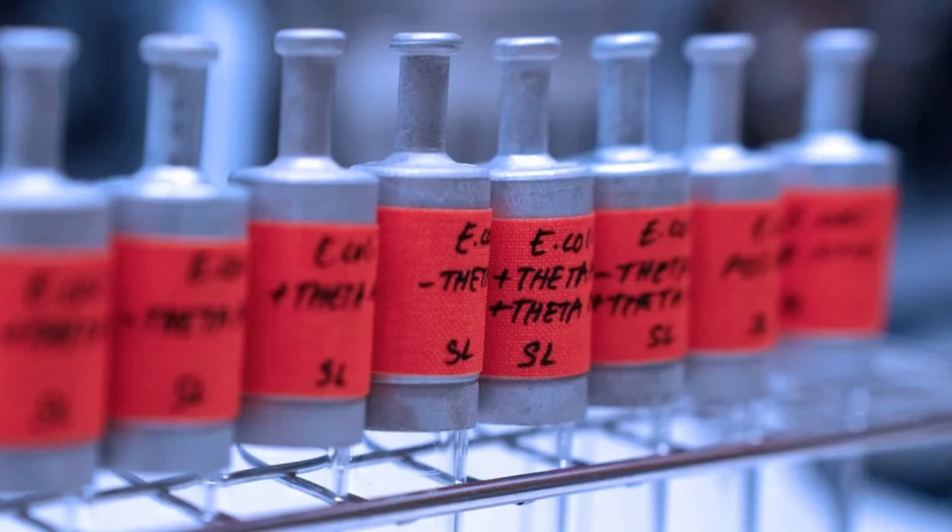They're like chefs, but instead of cooking food, they cook CO2 with special ingredients. This story is about a new recipe created by scientists at the Max Planck Institute. They invented a special cycle called theta that uses CO2 and makes a yummy treat called acetyl-CoA. This treat is like the building block for many important things in living things, like plants and even tiny bugs. The cool thing is that they made this recipe inside another tiny bug called E. coli. It's like building a factory inside a bug to clean the air.